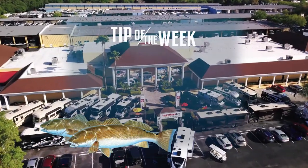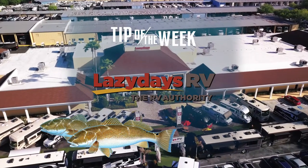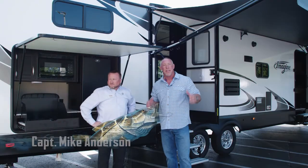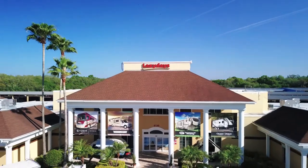Real Animals Tip of the Week is brought to you by Lazy Days RV, exclusive RV partner of the Real Animals Fishing Show. Hey gang, this week's tip of the week, I want to introduce you to a really special new Real Animals partner, Lazy Days RVs.